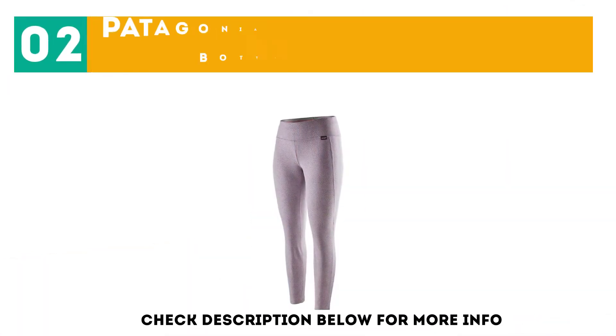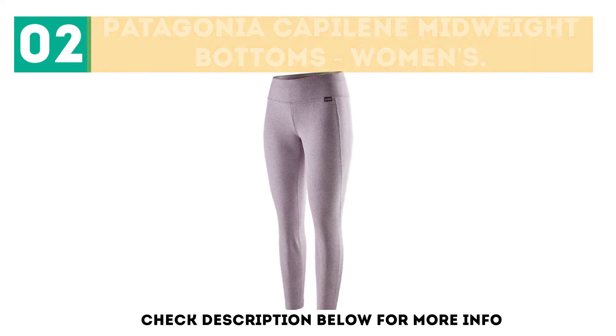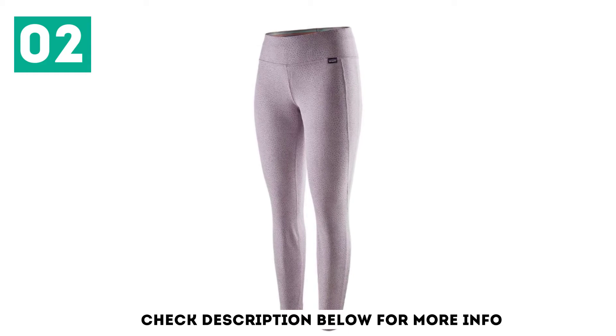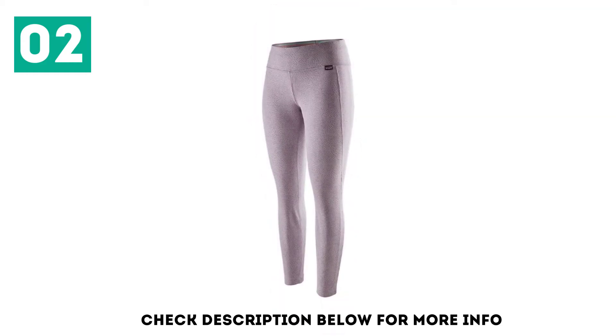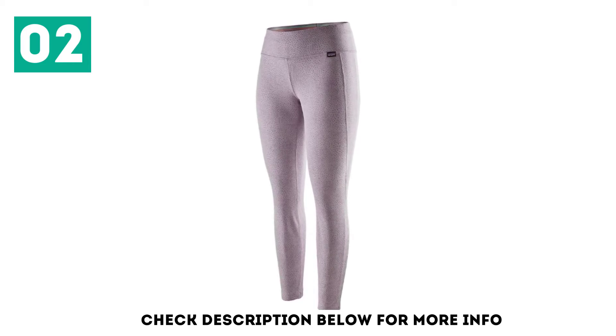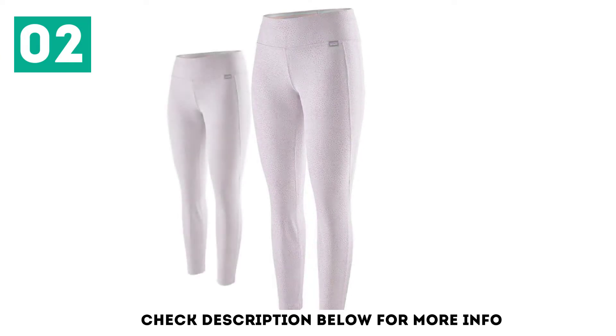And number 2, Patagonia Capilene Midweight Bottoms, Women's. Notorious for its durable design, the Patagonia Capilene Midweight once again rises to the top for performance and value. Constructed of 100% recycled polyester, this pant has a midweight construction, versatile enough to wear during all four seasons. The smooth-faced fabric retains its shape while thermoregulating efficiently.